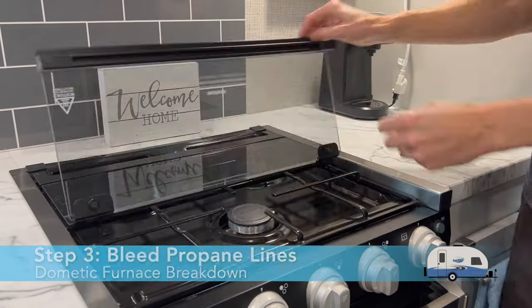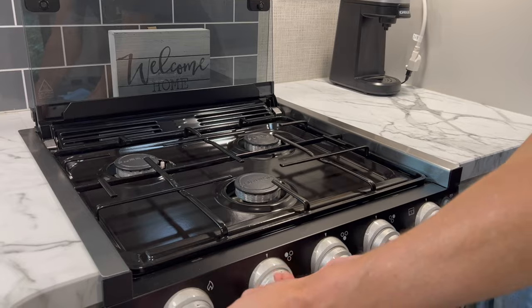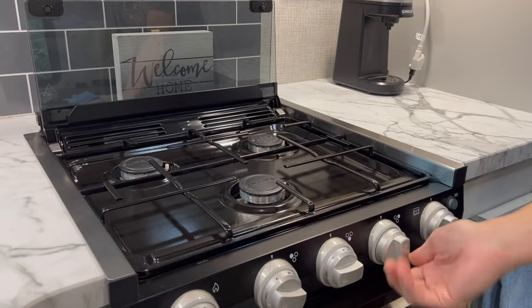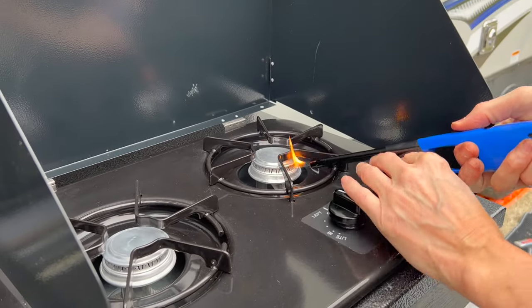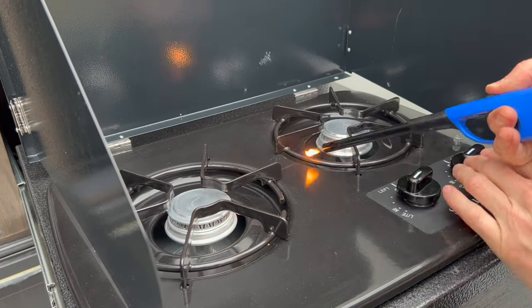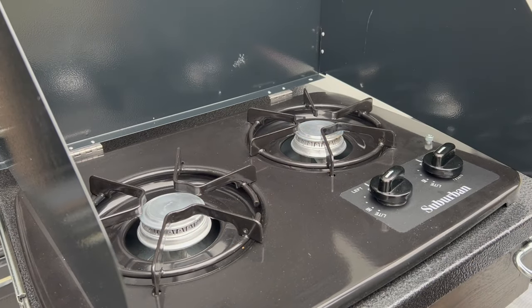Step 3: Bleed all propane out of your lines. You'll need to light your stove in your kitchen and let it run on every burner until the flame dies. Do the same thing with any outside kitchen propane stove. All propane must be properly bled out of the lines.